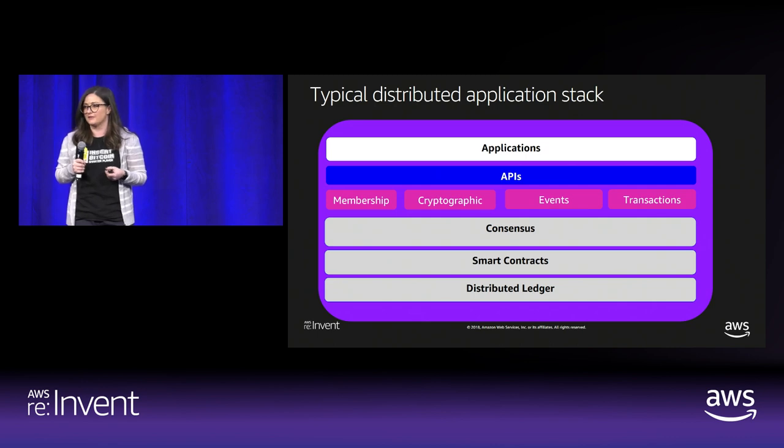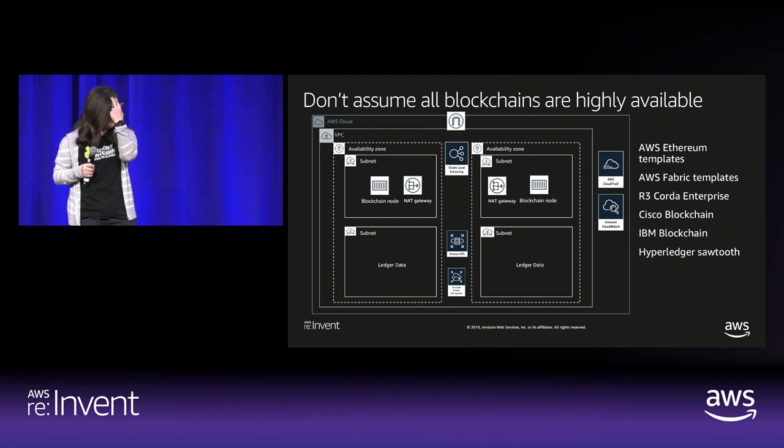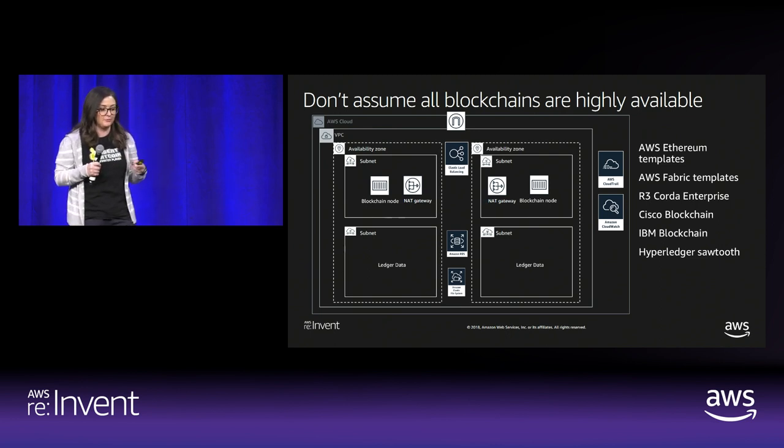We have concepts now evolving as pluggable consensus — the agreement is a sliding scale based on your needs, and membership. Membership and event services are extremely important for understanding what's going on in your chain and for governing your network. Don't assume blockchain is highly available. Some clients, like Ethereum, are not necessarily stable, so you should always think of high availability as something not inherently available in a single node. For public blockchains, I highly recommend using a framework that leverages elastic load balancing and distributed data storage across at least two availability zones to run production workloads.